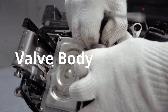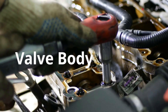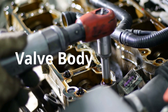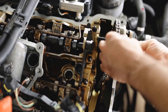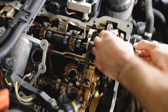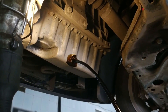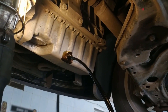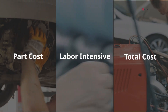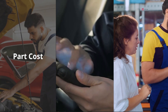The torque converter clutch solenoid is located inside the transmission, typically mounted on or within the valve body assembly — basically the control center that routes fluid to different parts of the transmission. On most vehicles, whether it's a Toyota, GM, Honda, or similar, you'll find the solenoid deep inside, meaning you can't just pop it out from the outside. For access, you usually need to drop the transmission fluid pan and remove the valve body. The solenoid itself might cost as little as $50 to $100 for the part, but because of where it's located, the labor to get to it can push your bill well over $1,000.